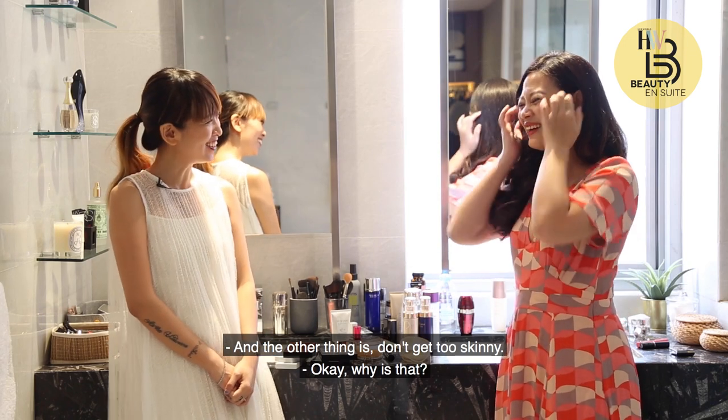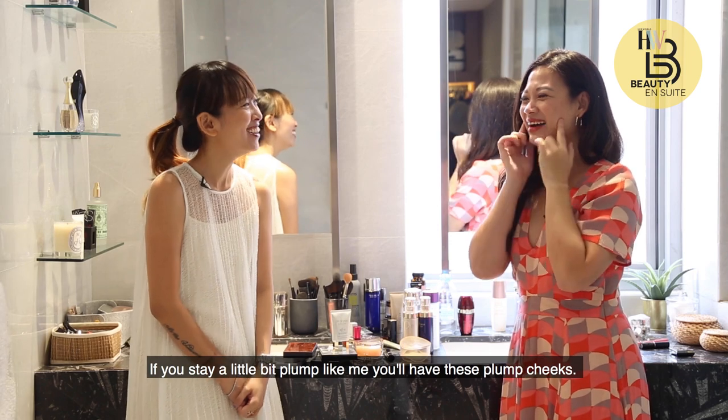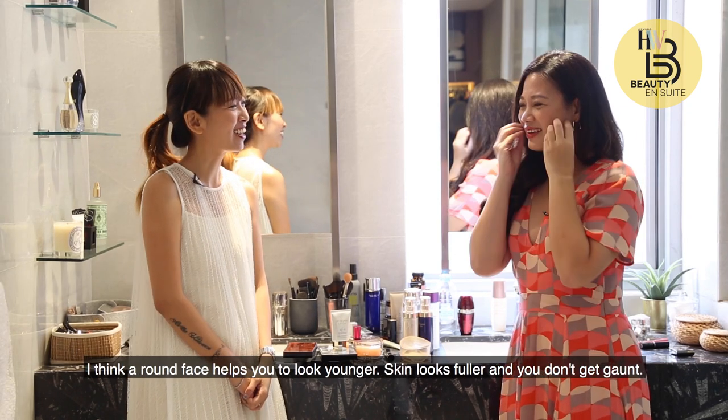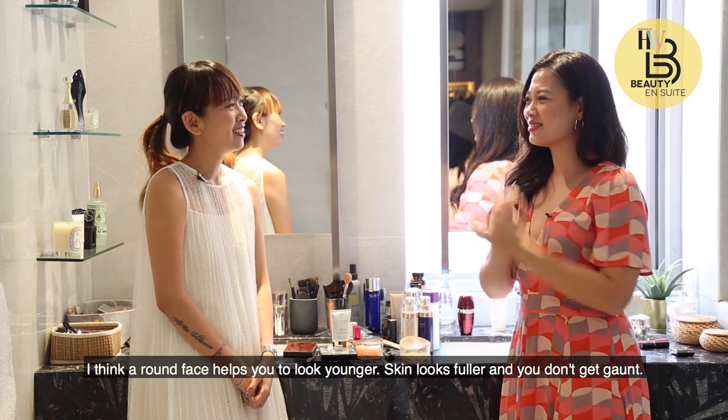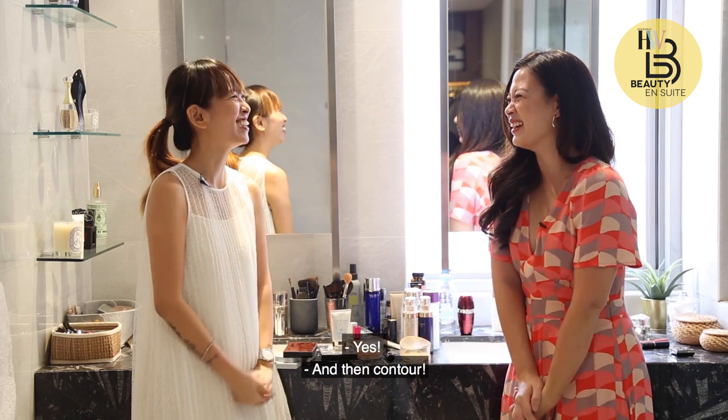And the other thing is, don't get too skinny. If you stay a little bit plump, you'll have these plump cheeks — a round face helps you look younger. Skin looks fuller and you don't get gaunt. You still have these very girlish features about your face — a baby face. And then contour.